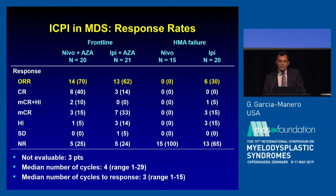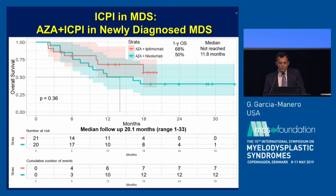Looking at response rates: consistent with prior data, single-agent immune checkpoint inhibitors showed very low activity. However, when we look at the doublets with azacitidine, the response rates appear potentially higher than expected with single-agent hypomethylating agent. In the AZA plus nivolumab frontline cohort, the overall response rate was around 70 percent. For AZA plus ipilimumab it was around 60 percent. Consistent with prior reports, very few patients had significant responses in the HMA failure context with either single-agent nivolumab or ipilimumab.